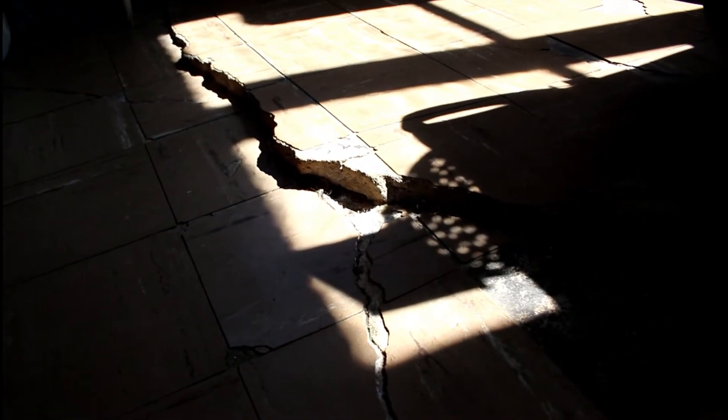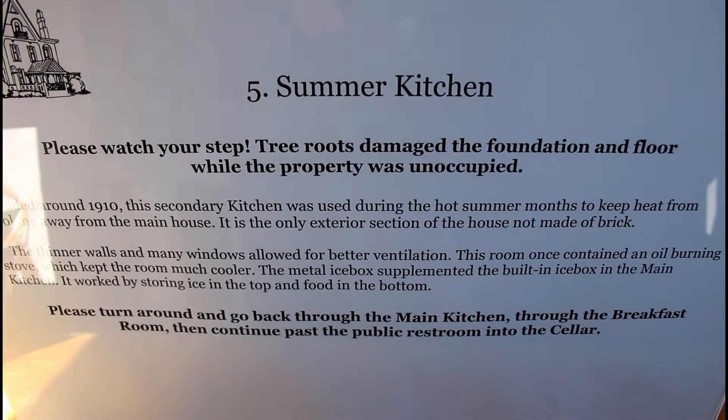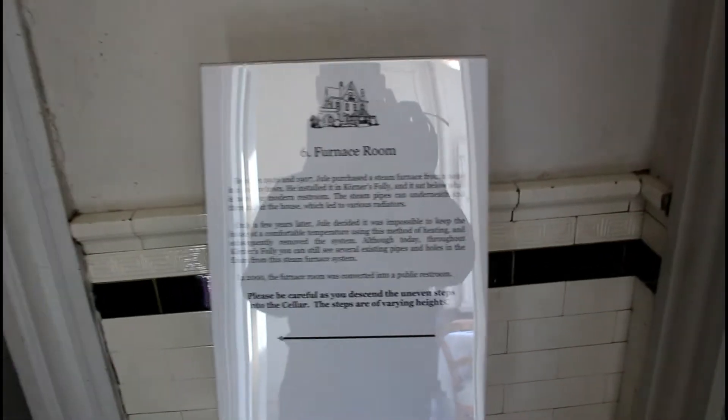The place is sinking — see the floor? So it was the tree roots that damaged the foundation and the floor while the property was unoccupied. On to the furnace.